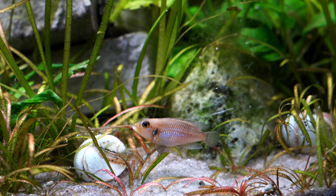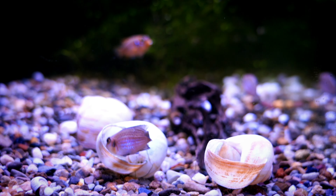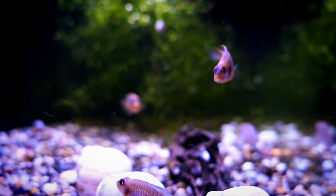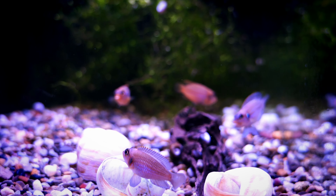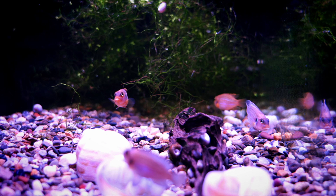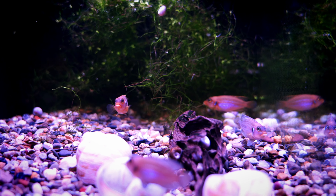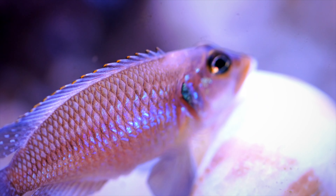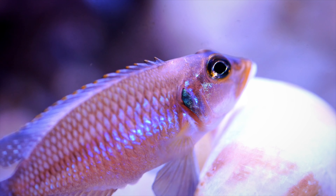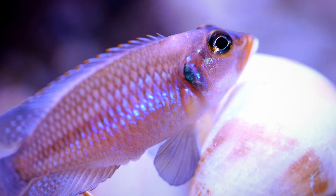Number four: gold ocelotus. I love these shell dwellers — the colors are absolutely outstanding. This happened to be a 10-gallon grow-out tank with some gravel in there, which is not the way I would recommend keeping these. All shell dwellers should be on sand. But these fish are absolutely amazing. We've done species profiles on a number of the fish featured today, so if you want more information on how to breed or keep them, I'll put those videos in the description below and they'll pop up in the upper right-hand corner periodically as well.